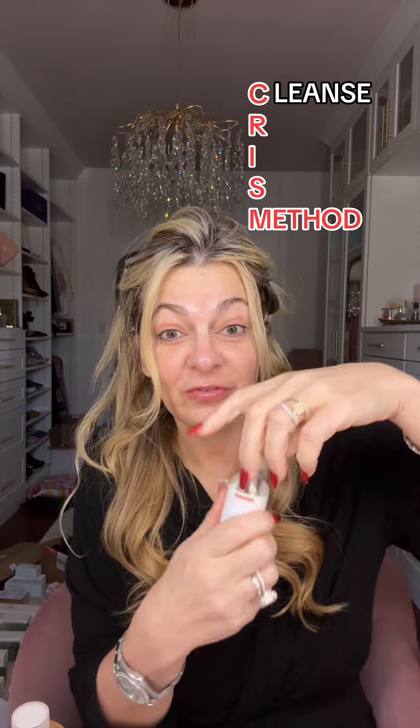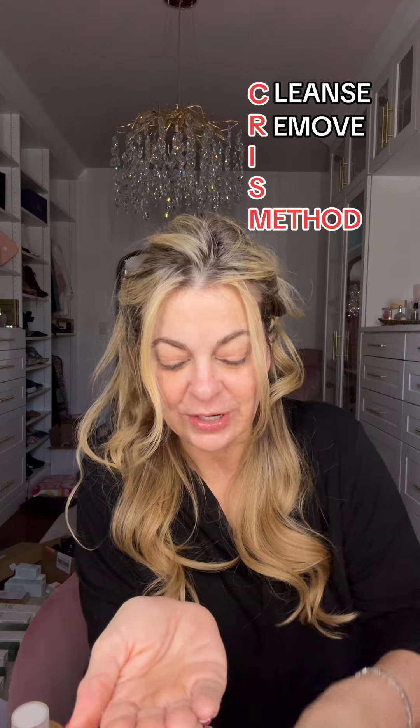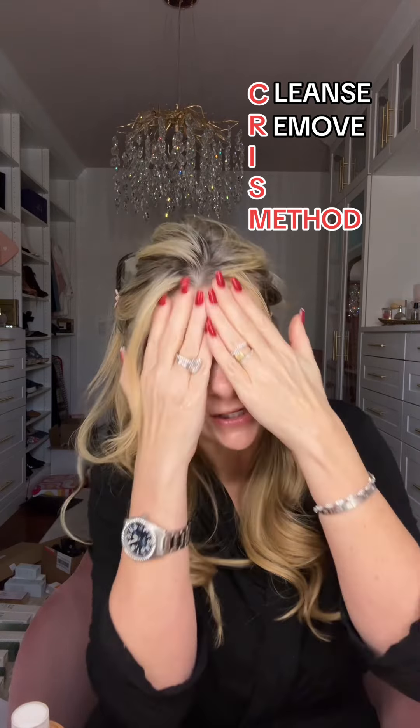I've already done my cleansing — I use this Prequel cleanser, which is a really beautiful moisturizing formula. Now exfoliating with the New Fix mandelic acid and centella toner. We're going to ditch the spray bottle and actually use it as a straight-up toner for that exfoliation.